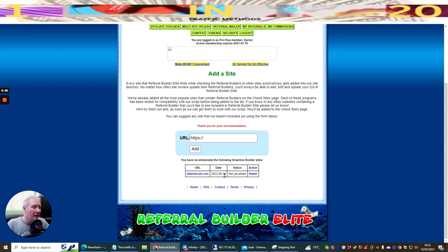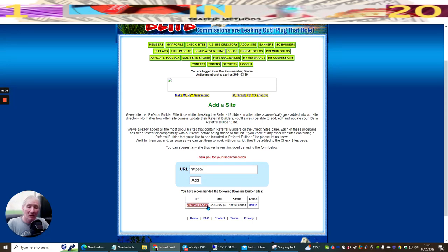It's now the 14th of May 2023 and we'll see if we get approved or not - this was quite early when I first had my mailer set up. Every site that Referral Builder Elite finds while checking the referral builder in other sites automatically gets added into the site directly. No matter how often site owners update the referral builders, you'll always be able to add, edit, and update your IDs. All the most popular sites containing referral builders have been tested for compatibility with the script before being added.